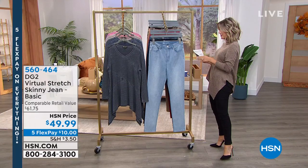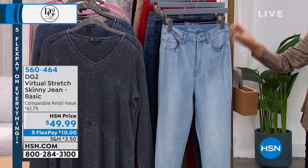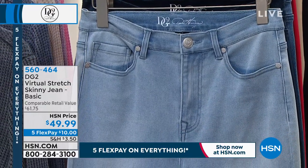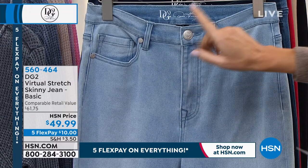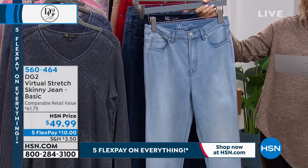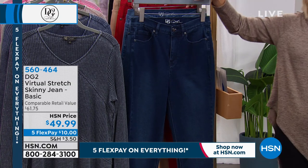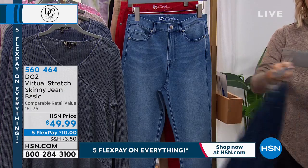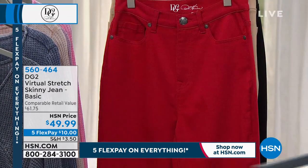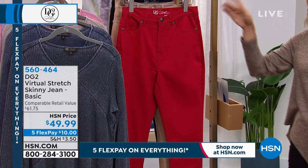Over 16 million sold and still counting every single day — that's why she's been dubbed the Jean Queen. This is the virtual stretch basic. Unlike the virtual stretch from last hour, this one does have a button and fly — it's the classic five with a button zipper fly. It's $10 to get home. Here it is in chambray. Read the reviews — there are thousands of perfect five-star reviews on virtual stretch, whether it's boot cut, skinny, legging, or jegging. Next is our indigo, then mid-tone with a little more whiskering, and then we've got red — holiday red.